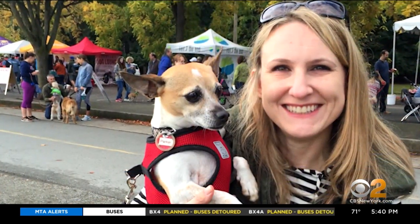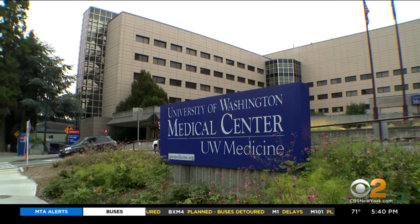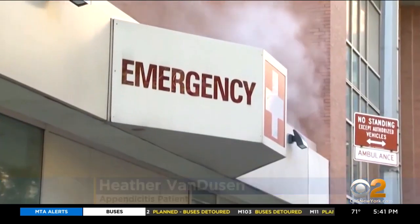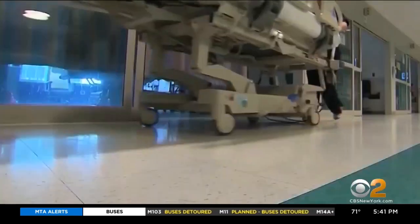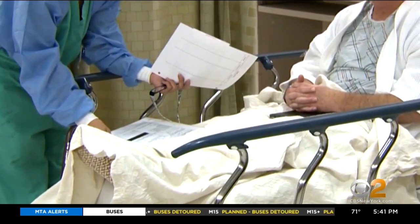CBS 2's Dr. Max Gomez has the details. Five years ago, Heather Van Dusen ended up in the emergency room at the University of Washington Medical Center with really terrible pain, more pain than she had ever really felt with stomach issues before. The diagnosis was appendicitis, which typically meant urgent surgery to remove the infected or inflamed appendix.